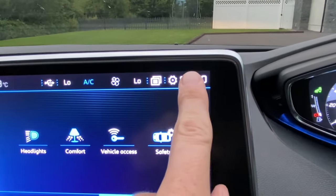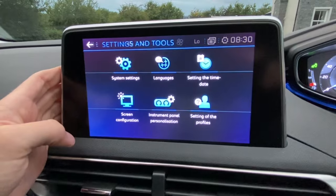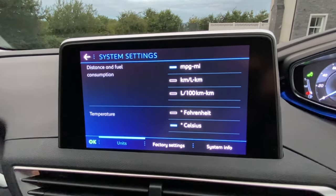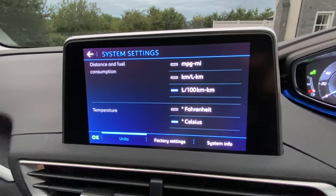Over here — Settings. I thought that was like settings for the clock. Anyway, I went into that and then down through here, options, and then over here, system. Even when I found it I was like, okay, fair enough — Distance and fuel consumption. I pressed that. I'm such a dumbass — I came out of it and I still hadn't done it.